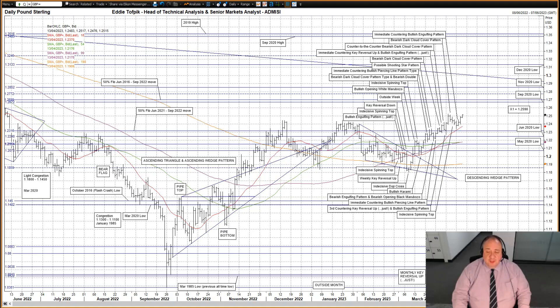Looking below, under the congestion evident in the 124 even area we next have support at the 50% Fibonacci line of the June 2021 to September 2022 move at 123.16, with the June 2020 low at 122.48 thereafter. Looking above, there is the possibility now of this week being a weekly key reversal up. It all depends on whether the market can exceed last week's high of 125.25, and we've come very, very close to it so far. So far today a small, cautious attempt higher, unsurprisingly.